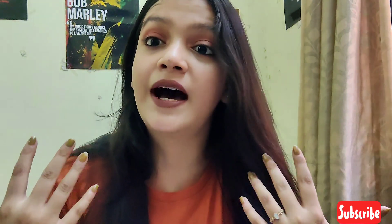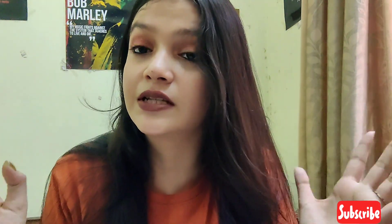Hey guys, what's up! Welcome back to my channel. It's been quite a while — I was busy with my final year semester exams, but I'm done and dusted with those now and I'm back focusing on making videos and content for you guys.